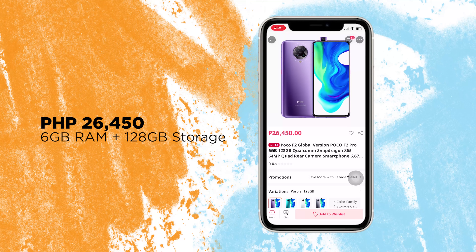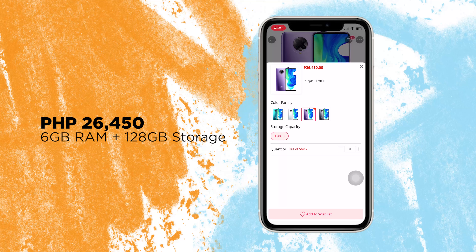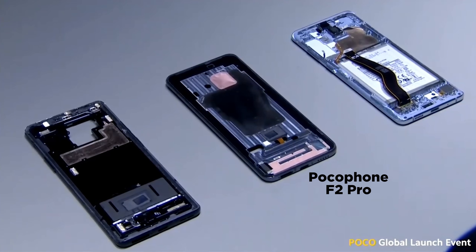The Poco F2 Pro is now available at Lazada Xiaomi Mall for a price of 26,450 pesos for the 6GB RAM and 128GB storage variant. What do you think about the Poco F2 Pro? Are you excited to get your hands on this? Let us know in the comments below. If you enjoyed this video, be sure to drop a like, subscribe to our channel, hit that bell icon, and visit yugatech.com for the latest tech news and reviews. This is Justin — don't forget to wash your hands and stay home.